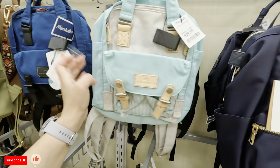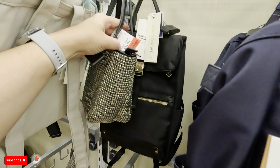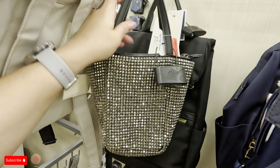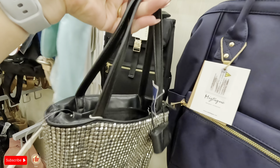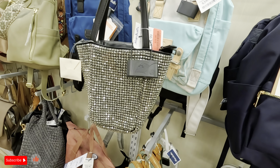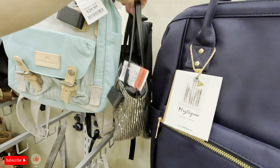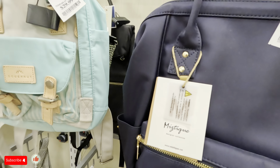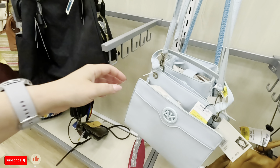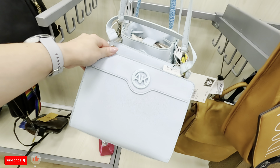Look at this glitter one — red tag was $34.99, now it's $28. Wow, this is heavy. Starlet is the brand. That's very heavy. This one — oh, this is Anne Klein, they have it for $22 on clearance.